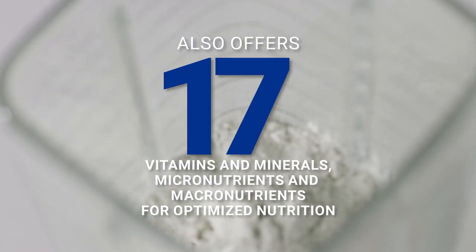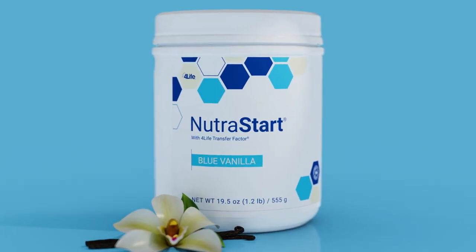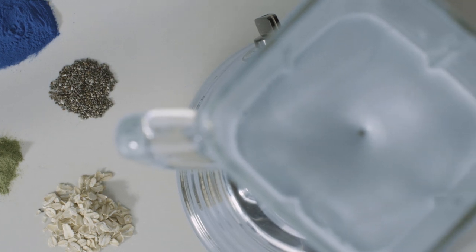NutriStart Blue Vanilla also offers 17 vitamins and minerals, micronutrients, and macronutrients for optimized nutrition. Plus, this product also offers great sources of fiber from oats, apples, tapioca, and corn. Fiber supports your colon health and can help increase feelings of fullness.